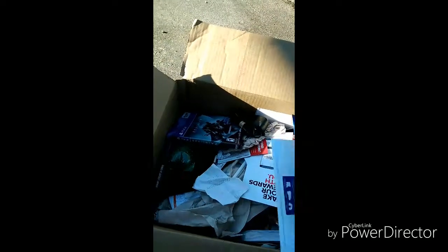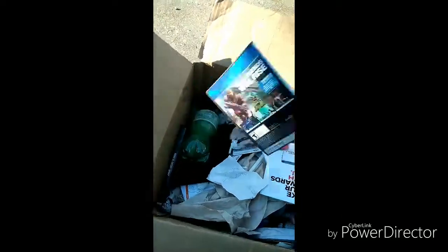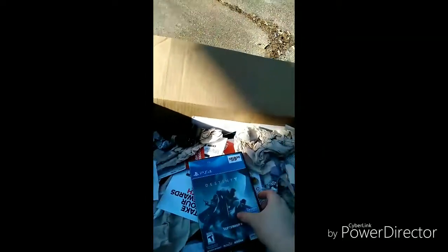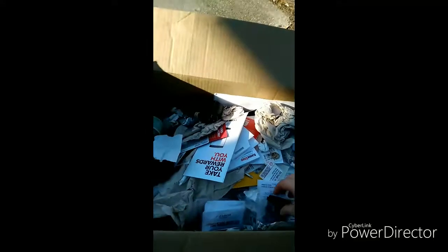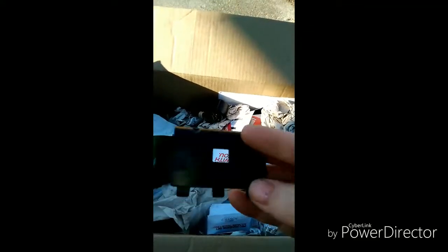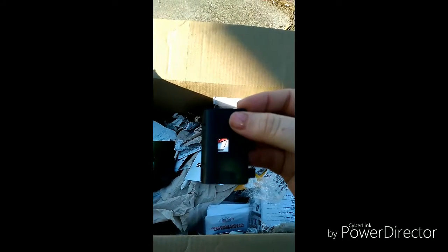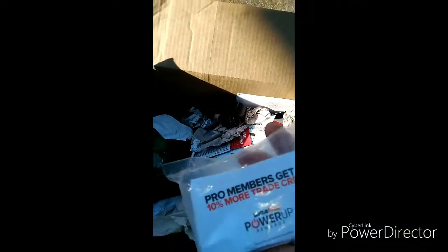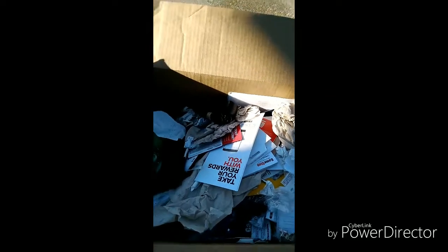We've got a whole bunch of these 20% off, $20 discount cards. We have a Destiny game case for PS4 — disc not in there, just a case, but I'll still keep it. That's a good case. Looks like we have something else, not really sure what that is. Pro members get 10% more trade credit — Power Up Rewards cards — set those to the side.